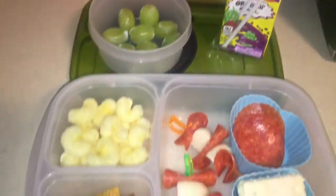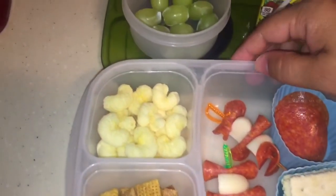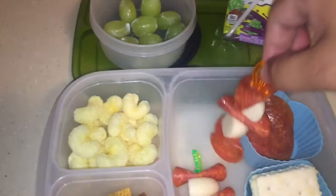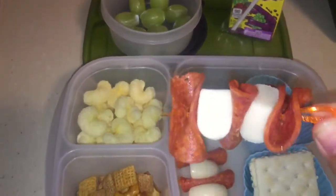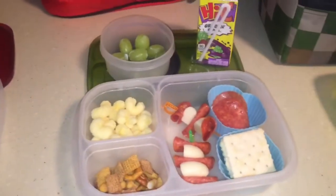And then my middle son, he's getting juice, grapes, Pirate's Booty, and Chex Mix, crackers. And then I did a cute little thing with the sword — I have some pepperoni and cheese on it. It just looks super cute, I think.